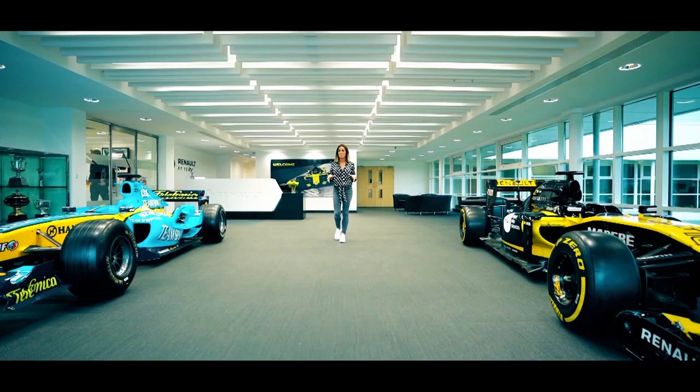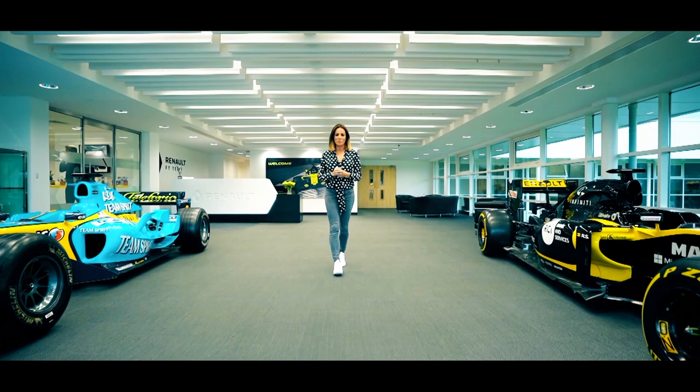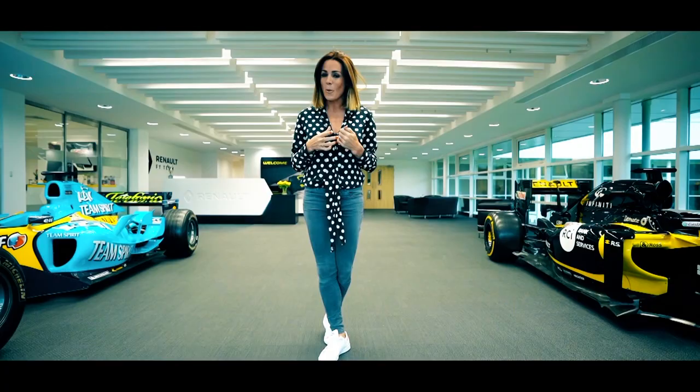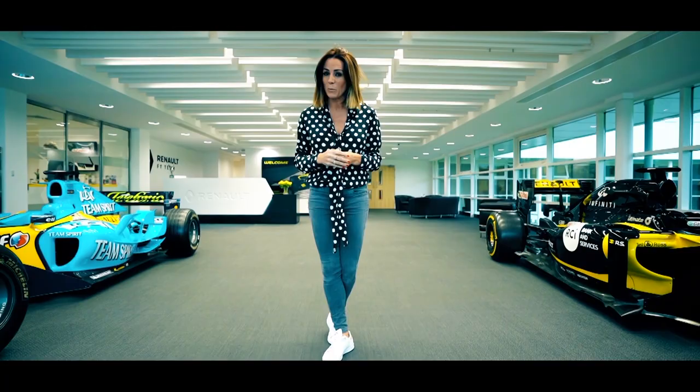Ahead of their home Grand Prix in France, Renault have kindly invited us to their UK base in Enstone to give Sky F1 viewers an exclusive behind-the-scenes look at their revamped factory. They spent over 50 million euros — the question is will it get them back to championship winning ways?